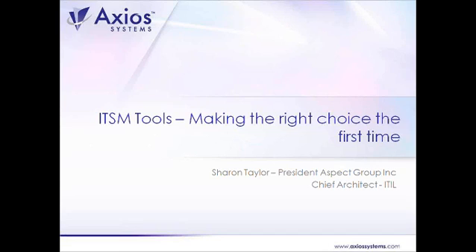Our speaker today is definitely no stranger to ITIL or ITSM. Many of you on the line may have actually heard her speak before at various industry events. Her name is Sharon Taylor and she's the president of Aspect Group. She has a wealth of experience having worked in the role of CIO for 14 years, CEO for 10 years, and she's well known throughout the industry for her thought leadership and dedication to ITSM.